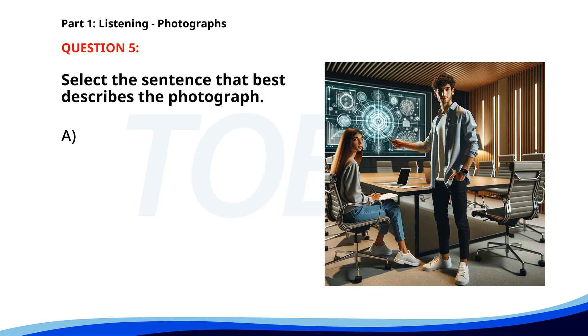Number five. A. Two people are cooking in a kitchen. B. Several workers are fixing a road. C. Two people are discussing a presentation in an office. D. A group of people is walking through a park. The correct answer is C. Two people are discussing a presentation in an office.